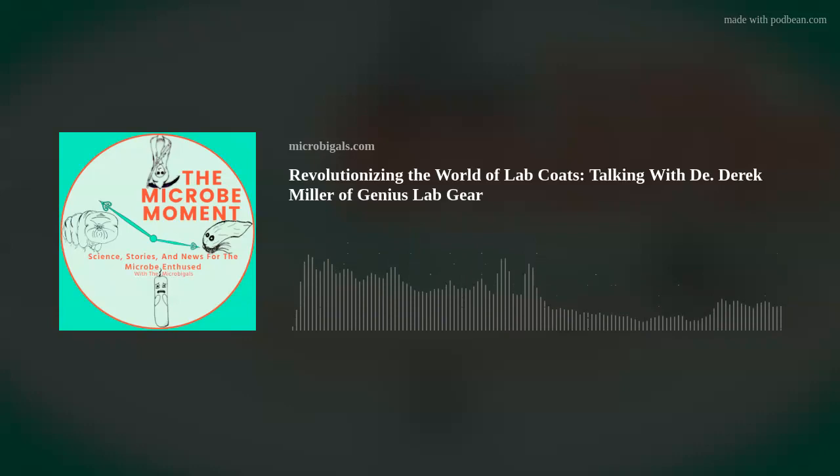Hello Microbigals Nation, welcome to another episode of the Micromoment with your host John. In many of our podcasts, we discuss the groundbreaking, the novel, and the edge of ingenuity that many researchers find themselves. But all this research is done typically wearing a single most important item of clothing — an item that has stereotyped scientists for at least a century. We are of course talking about the lab coat.